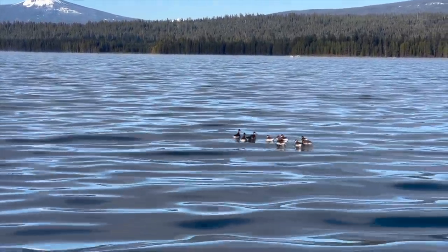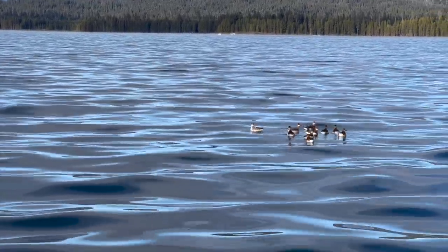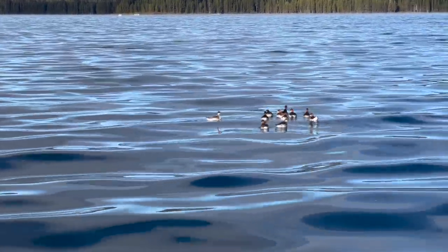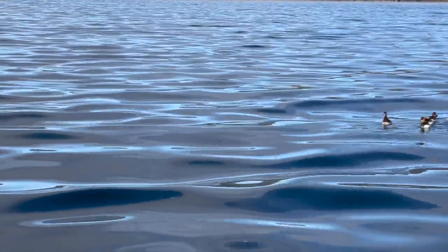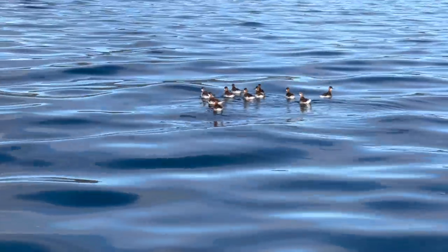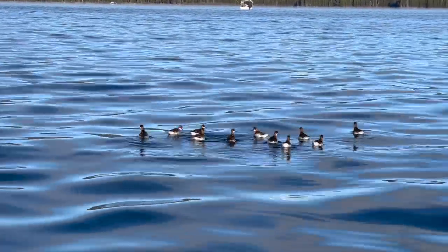They're just little teeny tiny guys. These are red-necked phalaropes. They spend most of their life at sea and then they come to land and breed. The female has a harem of males, and the males are dull while the females are bright colored. Kinda cool.